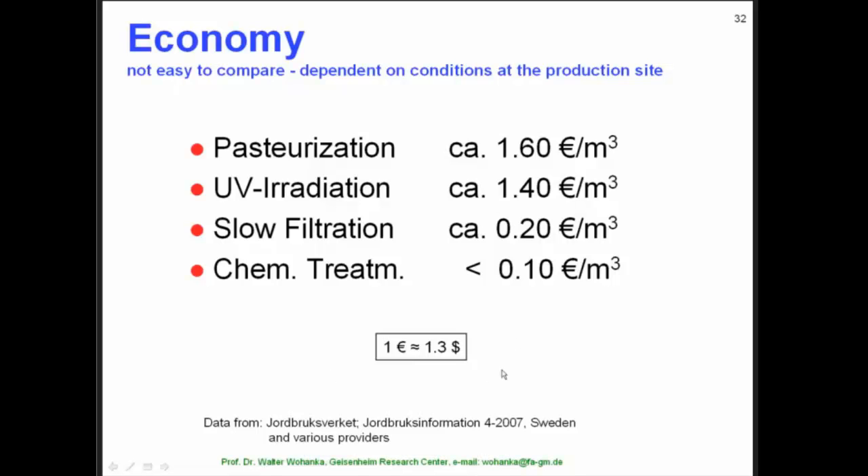Here is the translation into dollars. It is followed by UV, which is 1.4, and then slow filtration can be seen already as a low-cost technique, which is 0.2. All of the chemical treatments, except ozonation, have costs per cubic meter less than 0.1 euro.